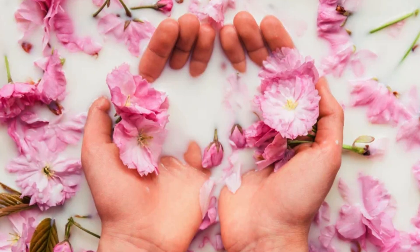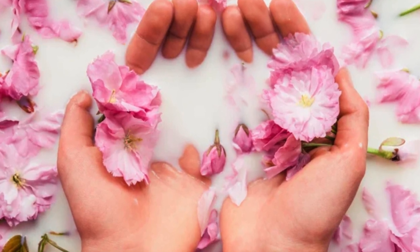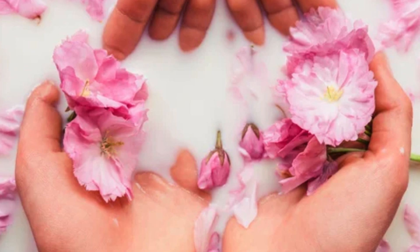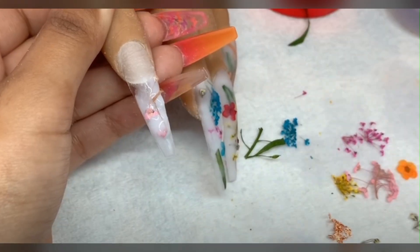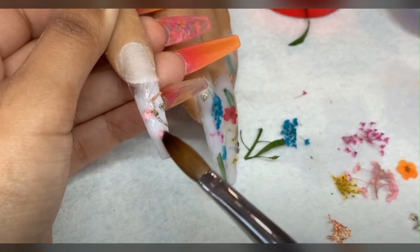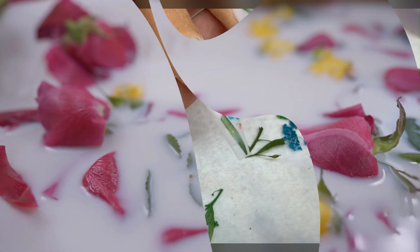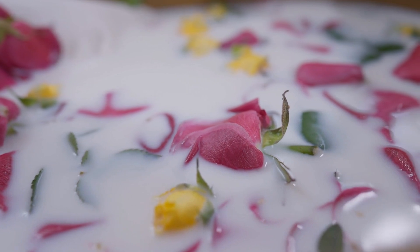Milk bath nails are for you if you've been looking for some ideas for your next manicure and adore anything romantic, light, and airy. The popularity of this style, which has been around for a while, has recently increased. You probably already know what milk bath nails look like if you've ever seen a milk bath photo session. These often have dried blossoms inserted into the manicure along with a milky white base paint. Given how lovely the results are, it is not surprising that this fashion trend is still very popular.